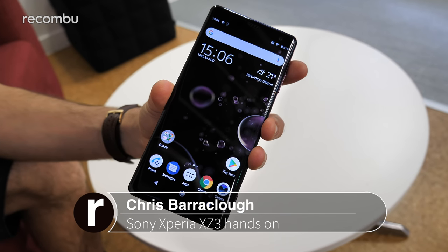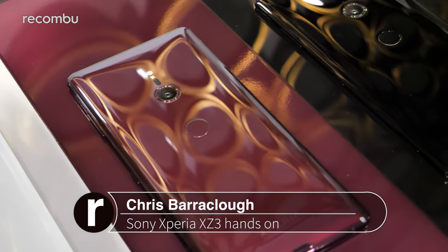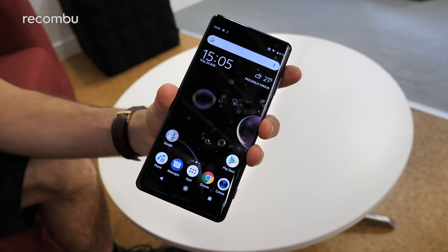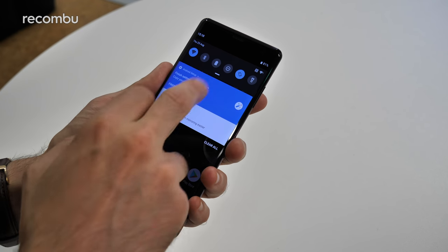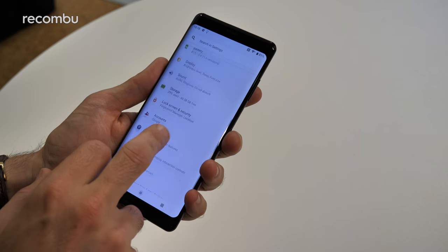The Xperia XZ3 is official. Just six months after the Xperia XZ2 was launched back at MWC 2018, we now have a fresh new Sony flagship, and this is the first Xperia to boast an OLED display, packing some of that smart Sony Bravia tech. We've spent the afternoon with the Sony Xperia XZ3 and here is our hands-on review as well as a full rundown of all the new features and upgrades.